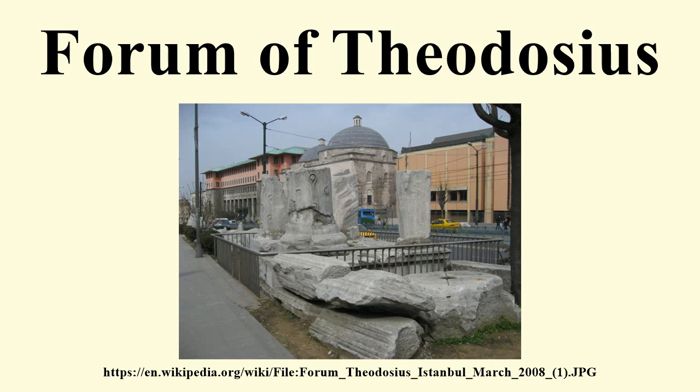The column had no statue until 506, when a new statue of Anastasius I was erected instead. Emperor Alexios V was sentenced to death in 1204 and thrown from the column.